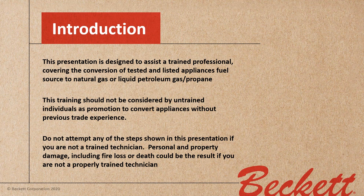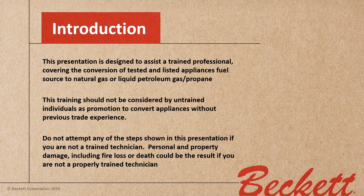Do not attempt any of the steps shown in this presentation if you are not a trained technician. Personal and property damage, including fire, loss, or death could be the result if you are not a properly trained technician.